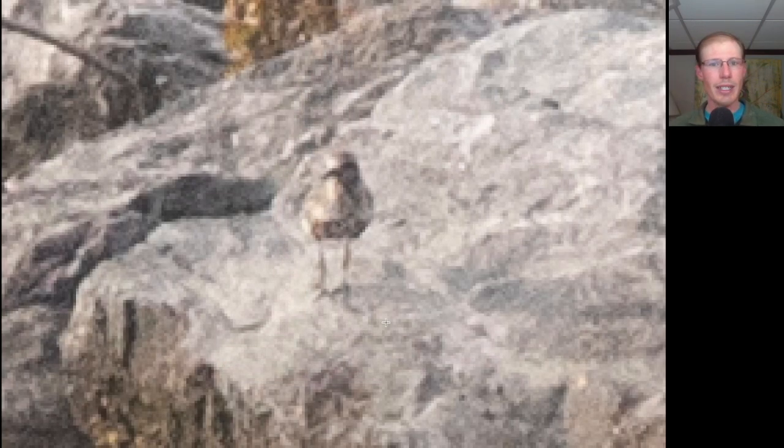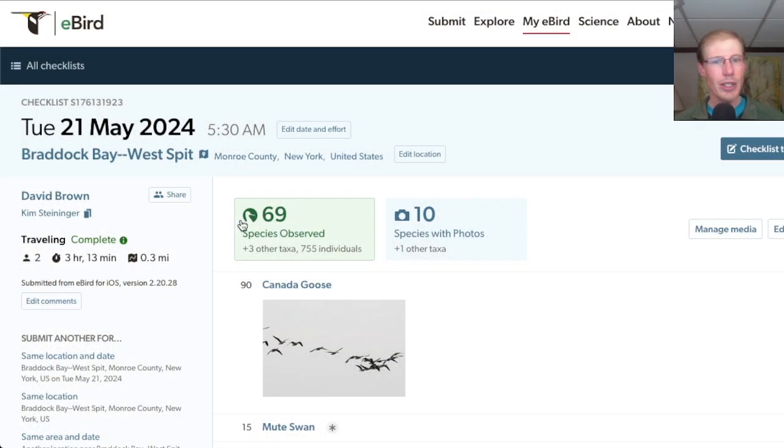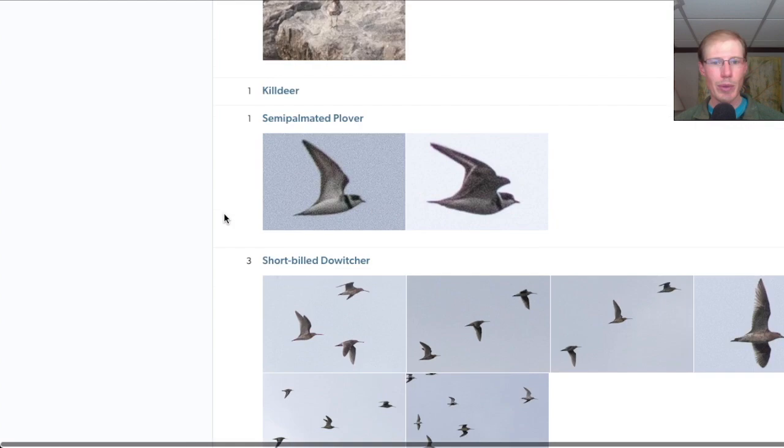Here on the rocks of the barrier island we have the season's first black-bellied plover. We had a total of 69 species from the West Spit.